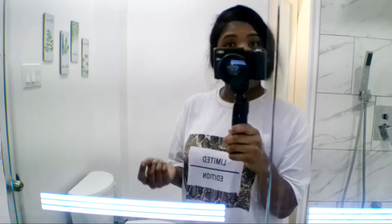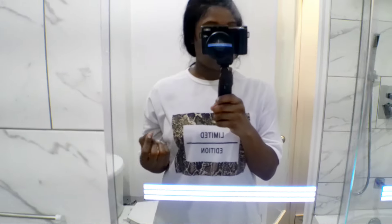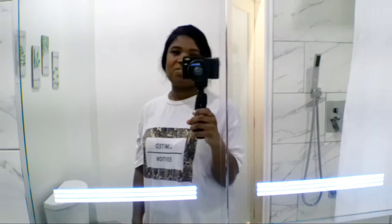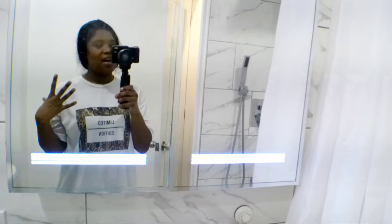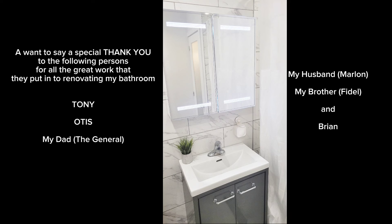So guys, as you can see, I'm using an actual camera for this video — a girl is not a techie so I figured out a few things before I started using it. I hope the video quality is up to par and better than the others. Anyway, we have come to the end of the bathroom reveal video. Let me know what you think, what's your favorite part of the bathroom, if there's anything that stands out to you — just let me know in the comment section. Remember to subscribe, hit the notification bell, and I'll see you in the next video. Bye bye!